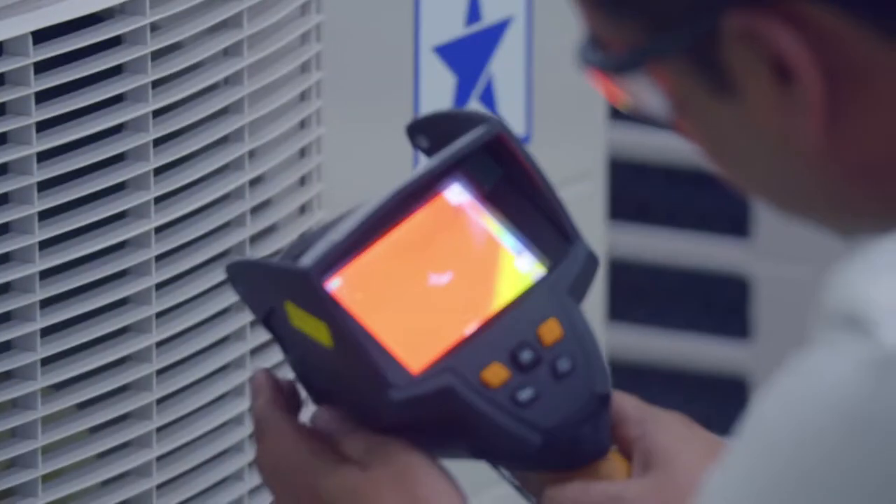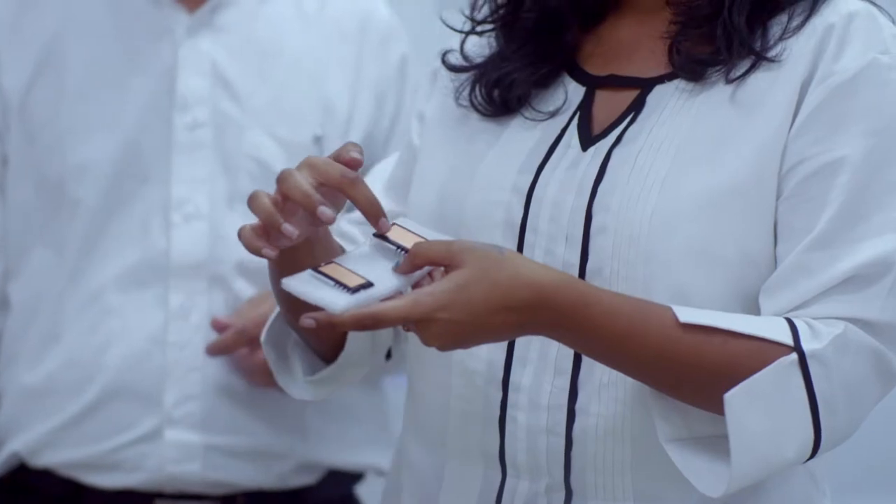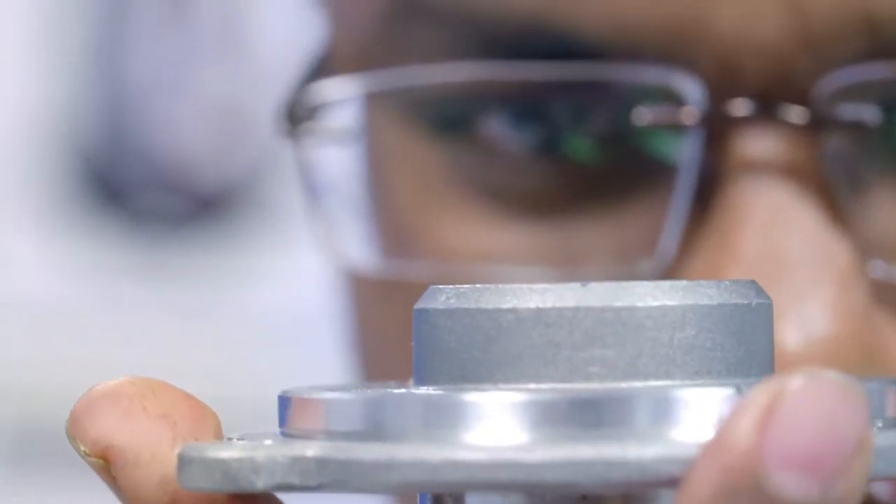Towards this end, the company accords utmost priority to making investments in hiring the world's best talent and setting up accredited laboratories and state-of-the-art prototyping infrastructure. Blue Star ensures that no stone is left unturned when it comes to developing, manufacturing and delivering best-in-class products for its customers.